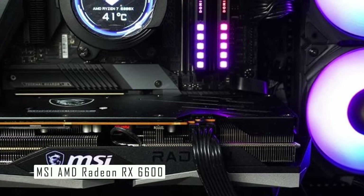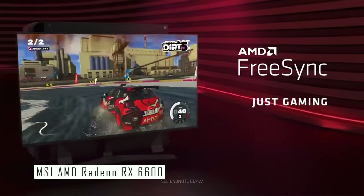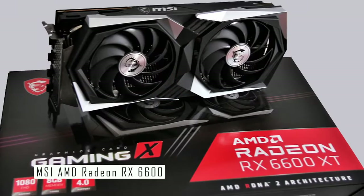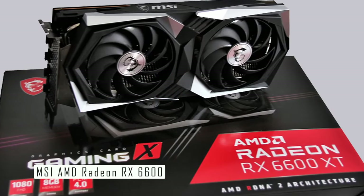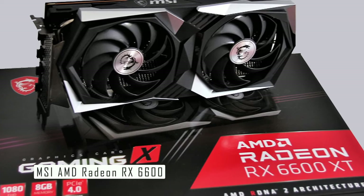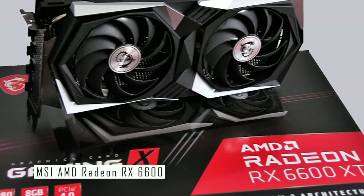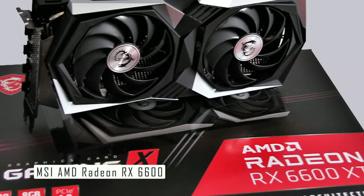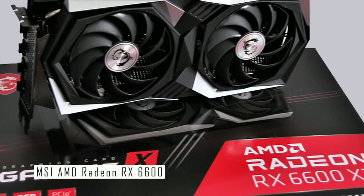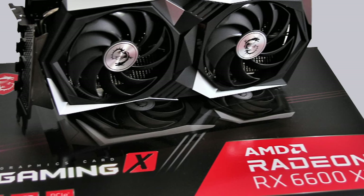It's comparable to the RTX 3060 and they both trade blows. The MSI Radeon RX 6600 XT Gaming X comes overclocked to a rated boost of 2,607 MHz out of the box. In real life, this turns into a 2% performance improvement at 1080p and 3% at 1440p and 4K. So if you're looking for a card that offers great value and performance for your gaming needs, the MSI Radeon RX 6600 could be a solid choice.